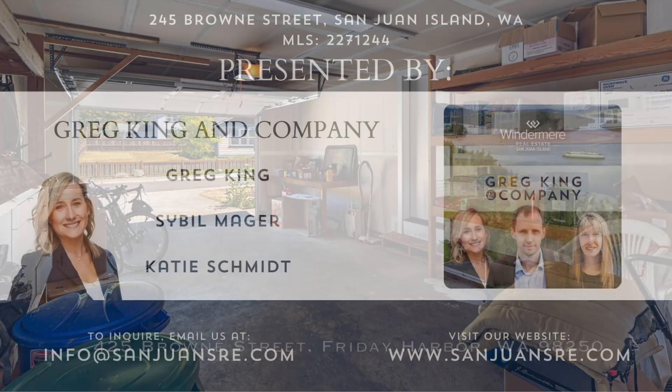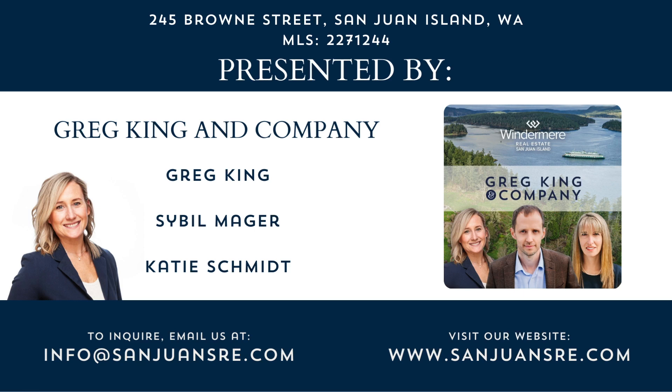Listed by Katie Schmidt with Greg King and Company. For more details or to schedule a private tour, visit sandjuansri.com. Thank you for joining us today. We hope you love 425 Brown Street as much as we do.